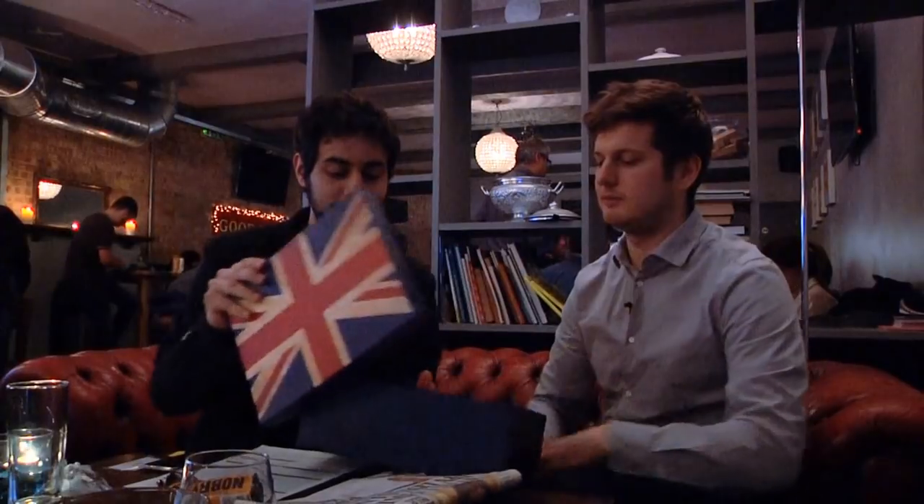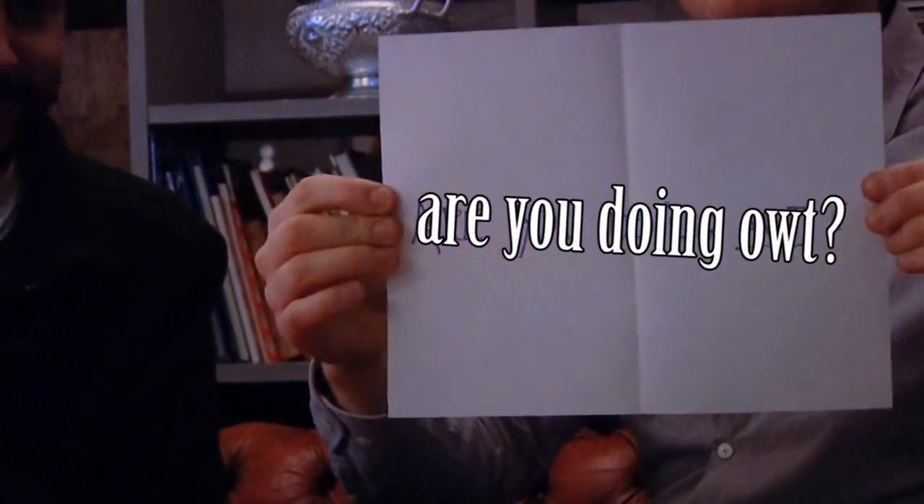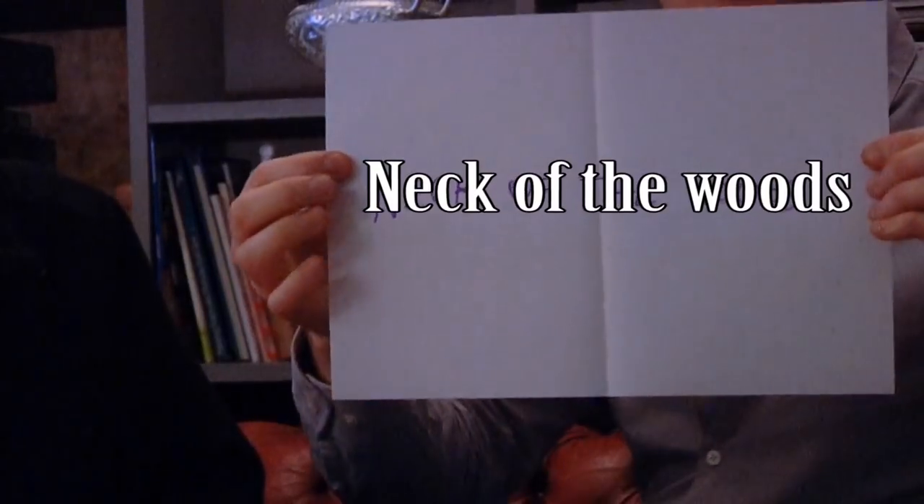The first phrase drawn from the box is 'Are you doing owt?' — it's very regional. 'Are you doing owt tonight?' means 'Are you doing anything tonight?' The opposite would be 'nowt,' meaning nothing — 'I'm doing nowt.' The next phrase is 'neck of the woods,' which refers to an area you're familiar with. For example, you can say 'This is my neck of the woods' to mean you live around that area.